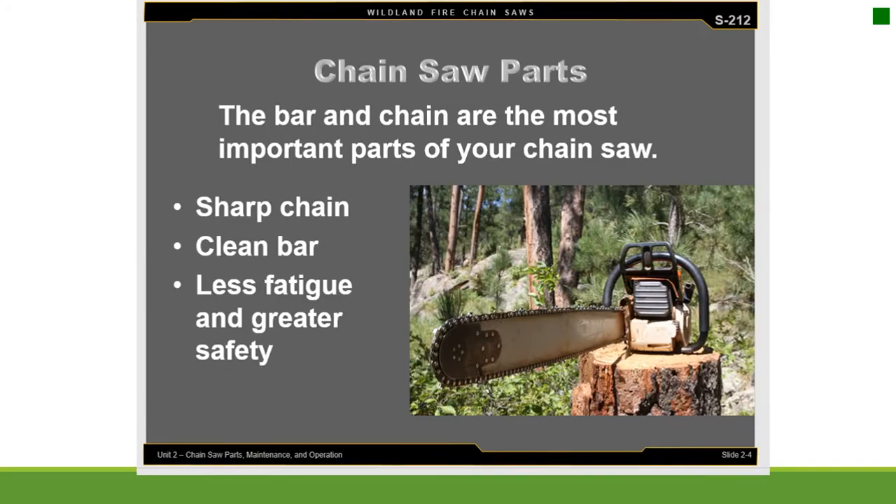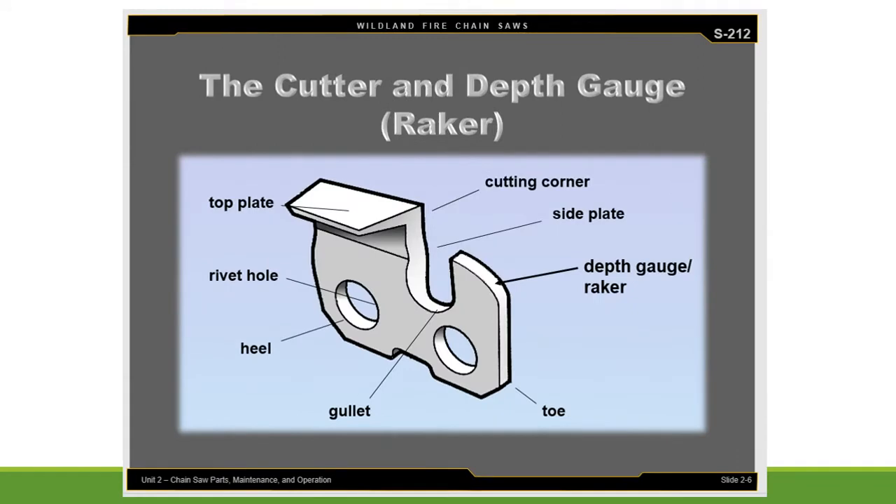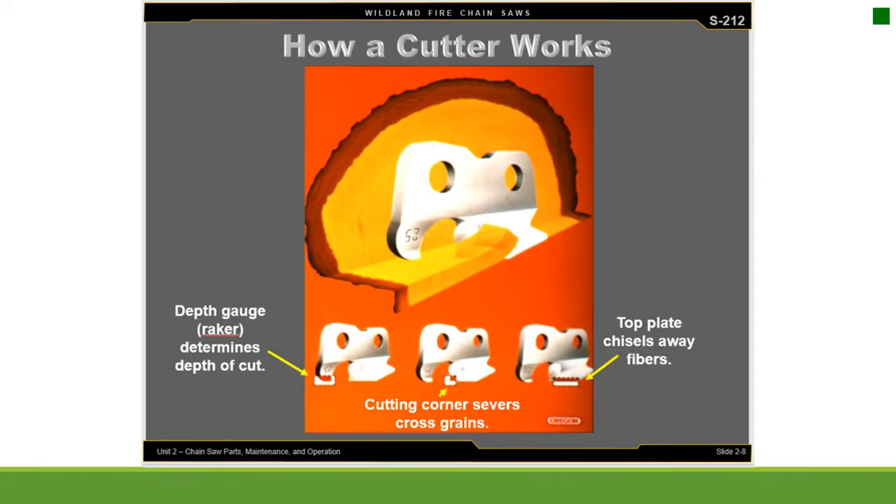The bar and chain are the most important parts of your chainsaw. A sharp chain and clean bar equals less fatigue and greater safety. The depth gauge rides on the wood and controls the depth at which the cutting corner bites into the wood. The depth gauge or raker determines the depth of the cut. The cutting corner severs cross grains, and the top plate chisels away fibers.